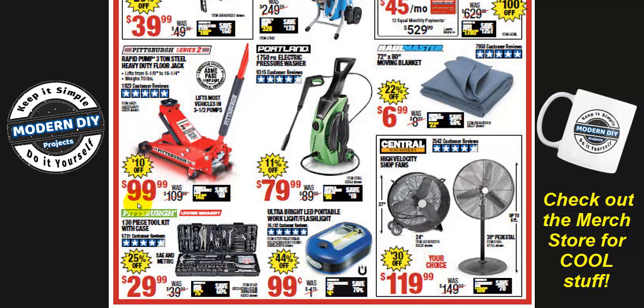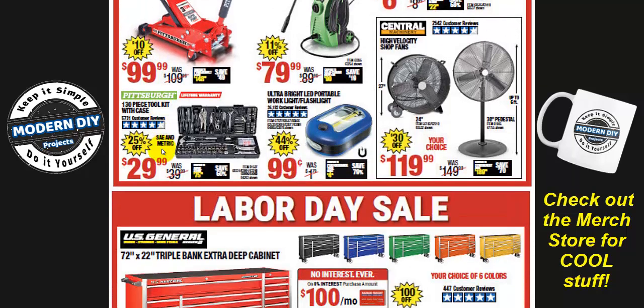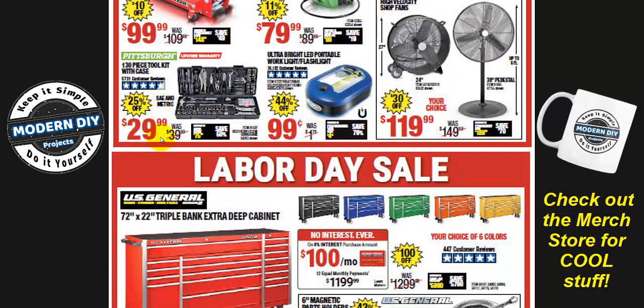Looking at the Rapid Pump 3-ton steel heavy duty floor jack for $99 — that's about the price they normally put it at. I've seen them drop it to $94.99 sometimes, so $99 is only $10 off. They put it there with a big wow like it's a great savings, but for a big huge sale you'd think they would drop it further. So far I'm not really impressed — it's okay but not fantastic.